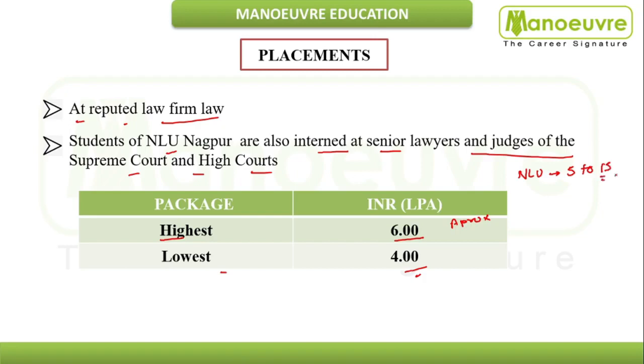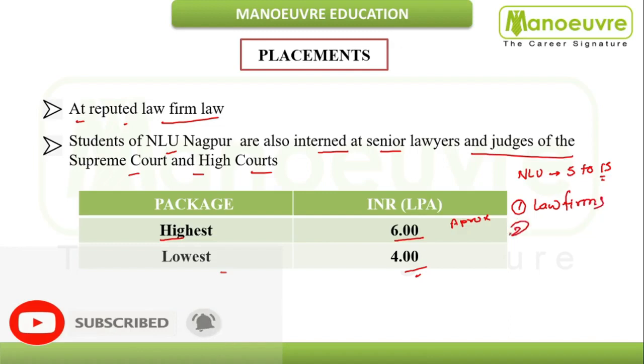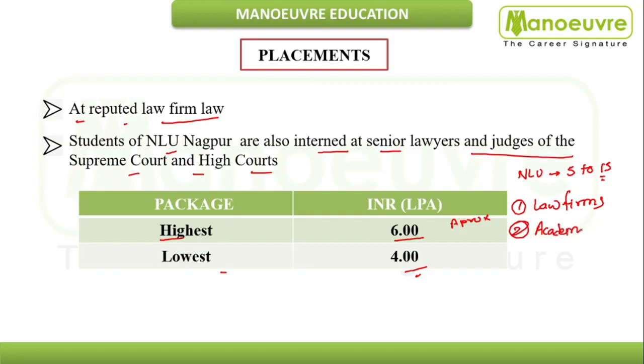The average salary range at other NLUs is around 5 to 15 lakhs. Since NLU Nagpur is very new, having started in August 2016, salary packages depend on which law firms are associated with NLU Nagpur, your academic scores, and where you complete your internships during the program. These three parameters determine your salary.